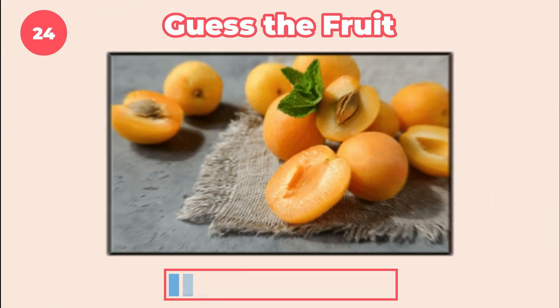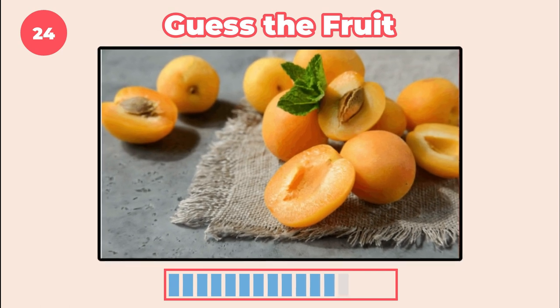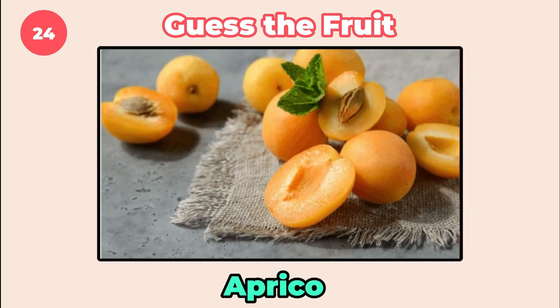Guess this one. Looks similar to peach, but apricots have a slightly tart flavor whereas peaches are sweeter and juicier.